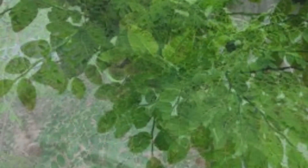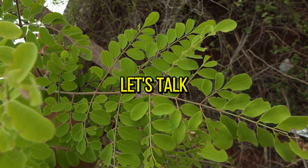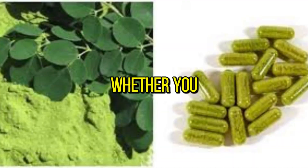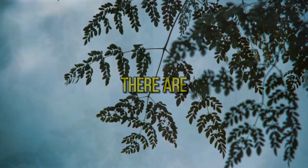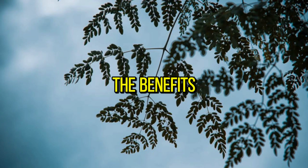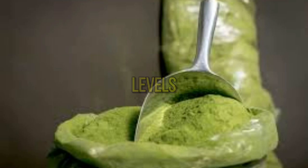Number three: how to incorporate moringa into your diet. Now that you know about the amazing health benefits of moringa, let's talk about how you can incorporate it into your daily routine. Whether you sprinkle it on your morning oatmeal or blend it into your favorite smoothie, there are countless ways to enjoy the benefits of moringa leaf powder.